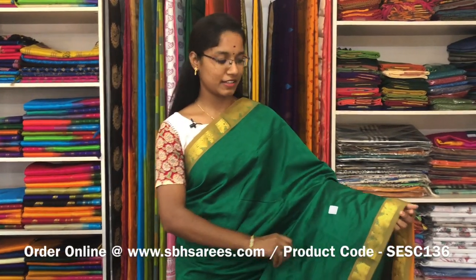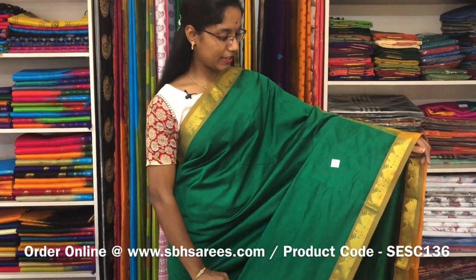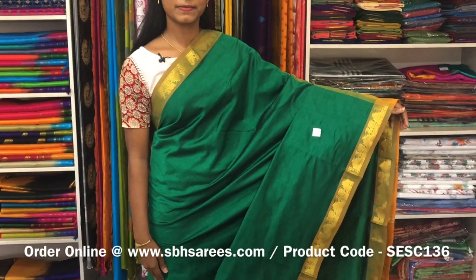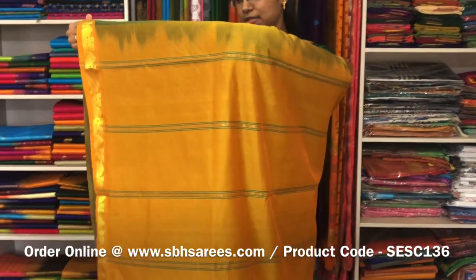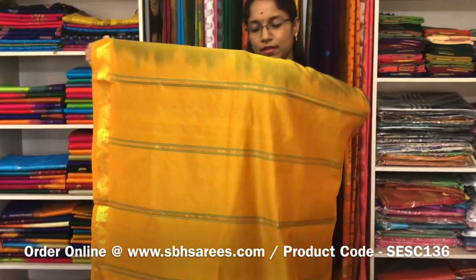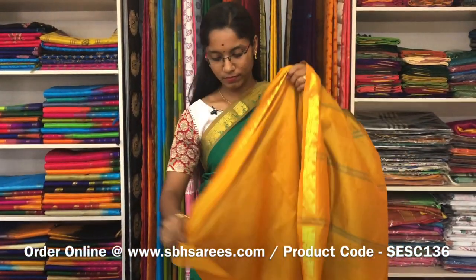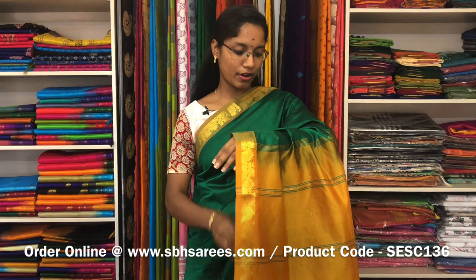This is a semi silk cotton saree with green and mustard combination. In this, we have a small zirika border on both sides of the saree. The entire body is plain green colour with a simple lined pallu in mustard colour and a plain mustard blouse. The price of the saree is 1300 and the product code is SE SE 136.